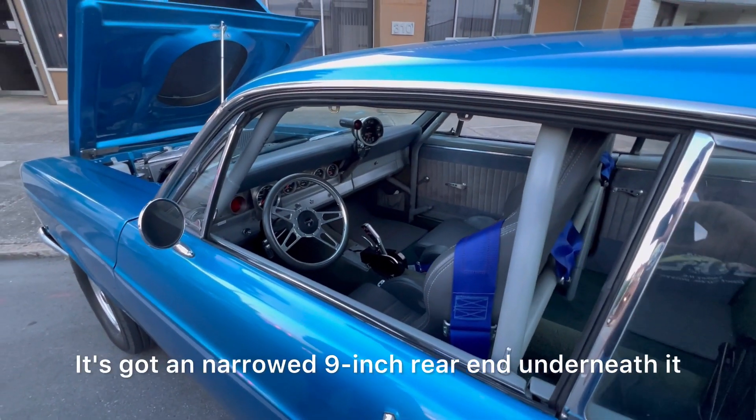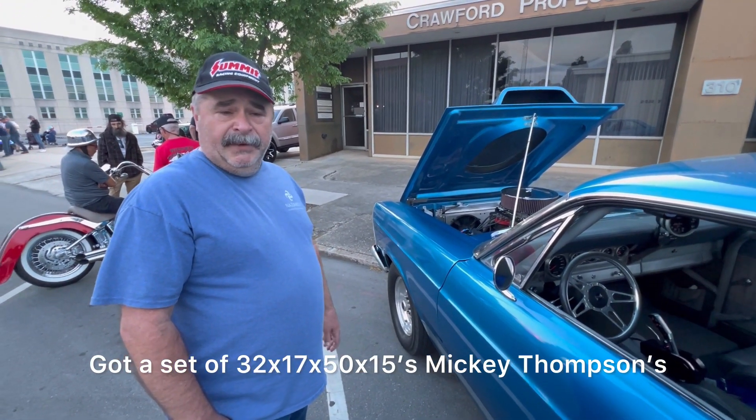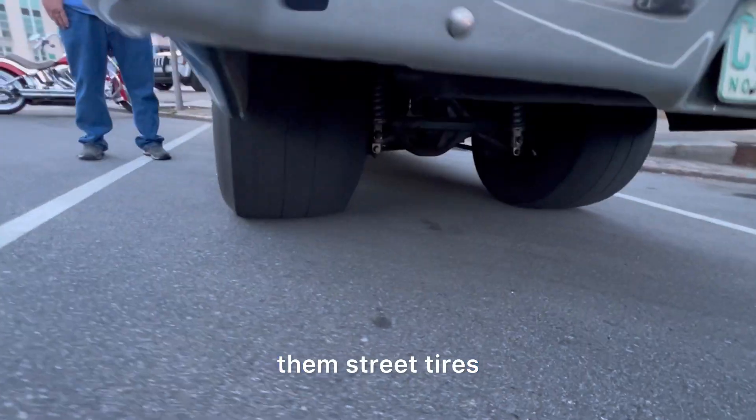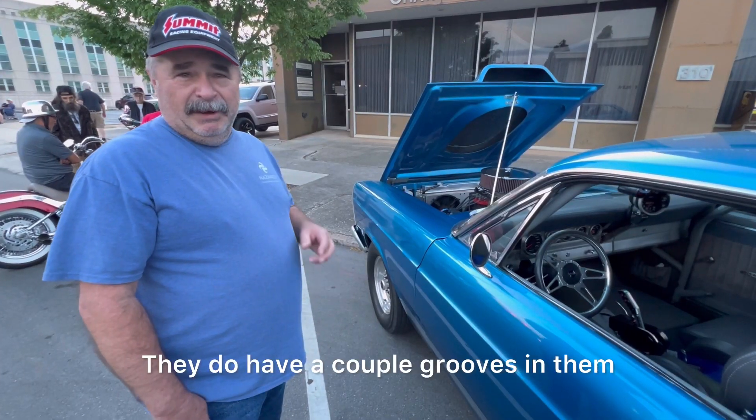It's got a narrowed 9-inch rear end underneath it. Got a set of 32/17.50/15 Mickey Thompson tires. They call them street tires, but they're pretty much slicks — they do have a couple grooves in them.